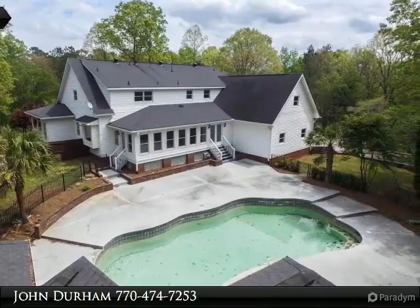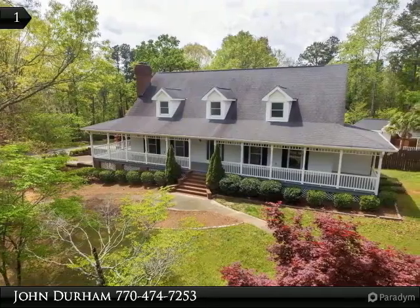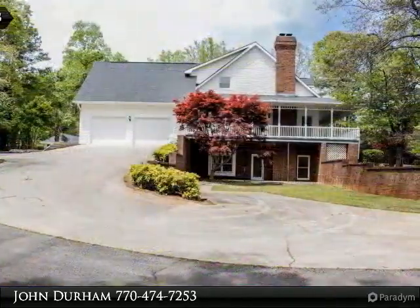If privacy is what you are searching for, look no further. This magnificent home located on Tucker Mill is your own private retreat, from the wrap-around porch to the mature foliage.